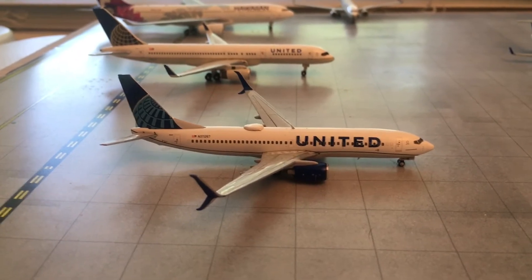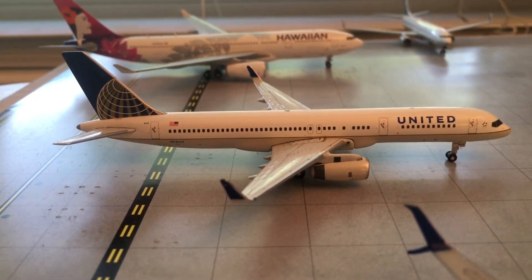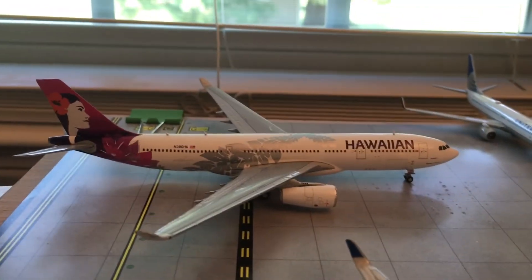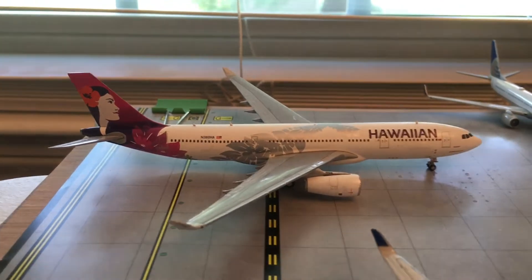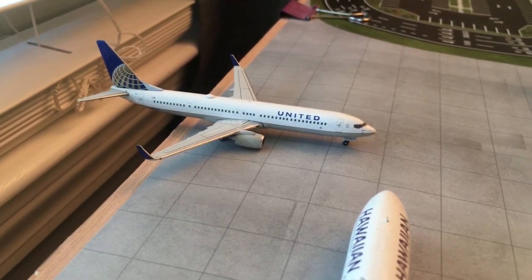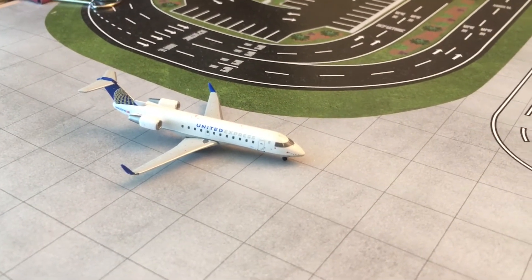Right here we have a United 737-800 in the new delivery livery — he'll be making a Fort Myers turn. Behind that we have the Gemini Jets United 737-200, heading out to Newark this morning at 8:35. Then behind that — he's been in the last two updates and will probably be in the next two as well since he has a long layover — we have the Hawaiian A330-200 heading out at 10 o'clock to Honolulu. Right there is a United 737-900 heading out to Chicago O'Hare at 9:30. Then in front of it we have the United CRJ-200 that came in from Baltimore earlier this morning and will be heading back out there at 9:35.